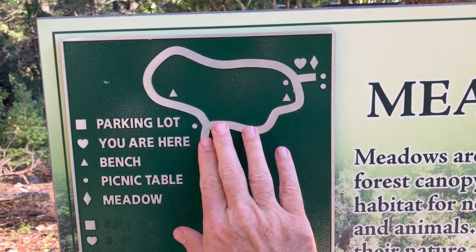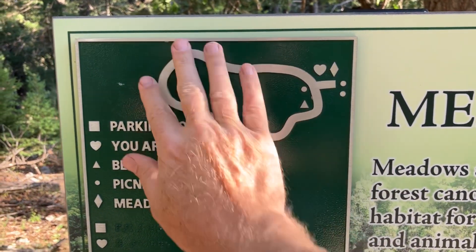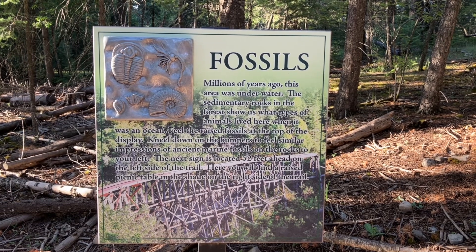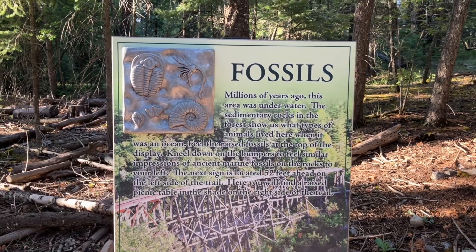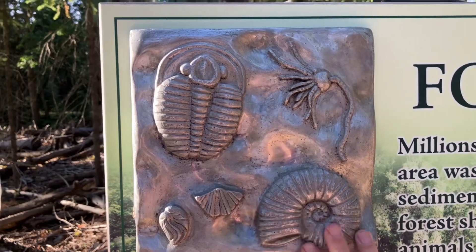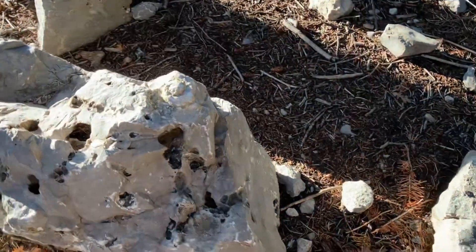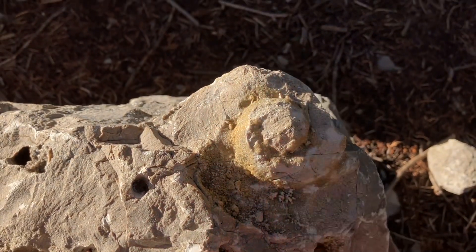We're almost halfway. I would imagine that someone who has trouble seeing would have an especially difficult time identifying fossils, but what's cool here is they have some examples of fossils, and then on these rocks right here they've moved some rocks that have fossils.